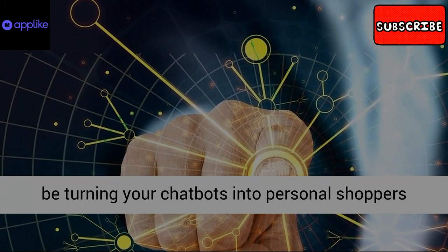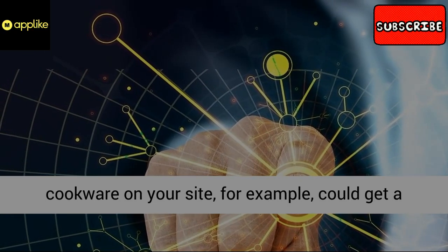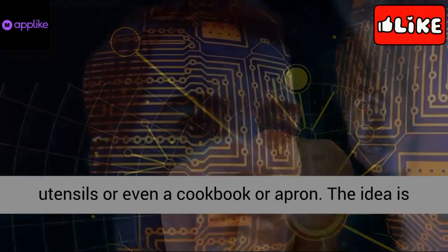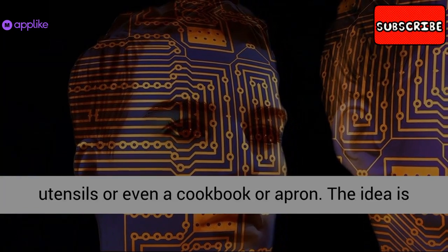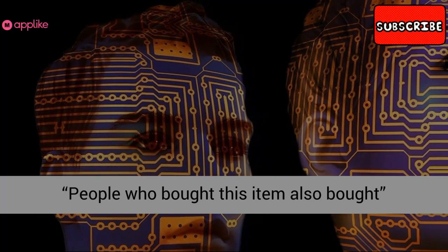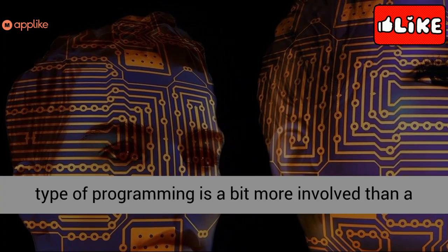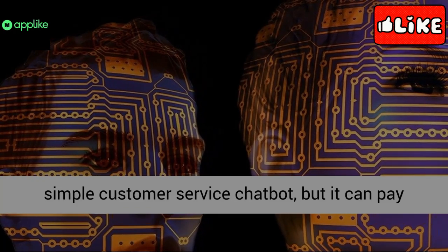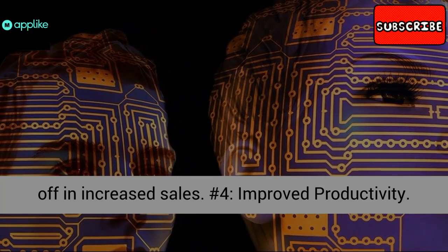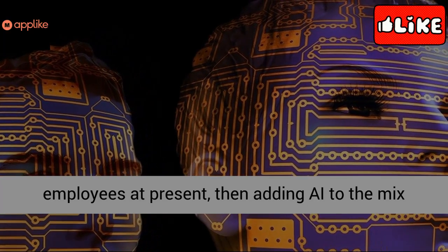Number 4: Improved productivity. If all of your customer service is provided by employees at present, then adding AI to the mix can help save their time and give them more time to spend with customers who are at your place of business and ready to buy from you. Think about it — if one of your sales staff must monitor social media messages or customer service tickets, they're taking time away from customers who might need personal guidance to make a purchase. Properly programmed, AI chatbots can deal with simple customer service requests by helping people check the status of an order, reset a password, or track a package. Your employees will spend less time on repetitive requests and more with customers who are ready to buy.